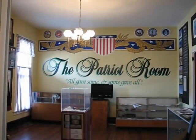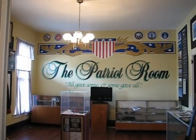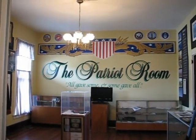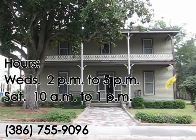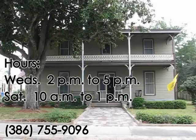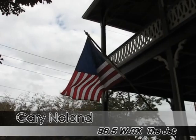The museum is looking for donations of items from any branch of the military. Donations can be from any era and not just limited to wartime. The Lake City-Columbia County Historical Museum is located at 157 Southeast Hernando Avenue in downtown Lake City. This is Gary Nolan for 96.5 WJTK, The Jet.